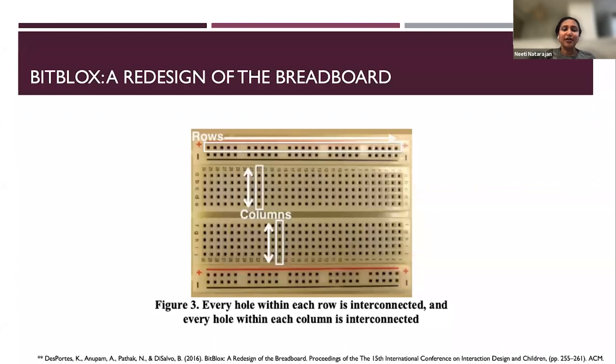I got my start in product when I was doing my master's in computer science at Georgia Tech. I joined a lab where we were studying the breadboard and how we can change it. The breadboard is a tool used by novice and advanced users to design circuits. It has all these rows and columns of holes that connect to each other — a small piece of technology, but with its own set of rules. And if you don't understand them, it can be difficult to accomplish any kind of task. So we asked ourselves: is this really the best tool for learning how to build circuits for the very first time?